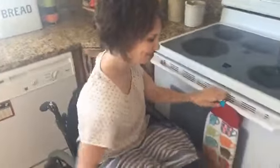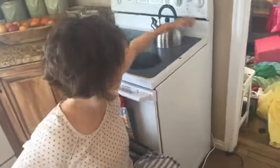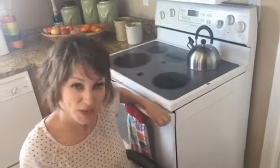So then I can just turn it off, and this one over here is actually really easy. I can just get up right next to it, or just lean like this, and do my cooking things.